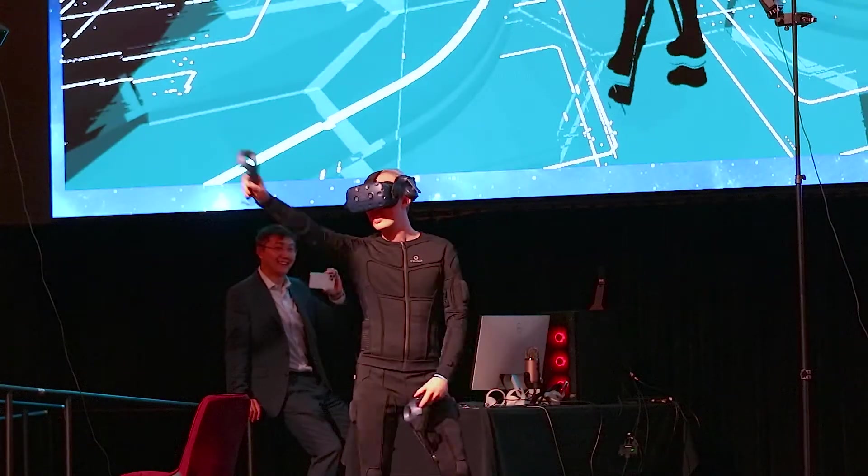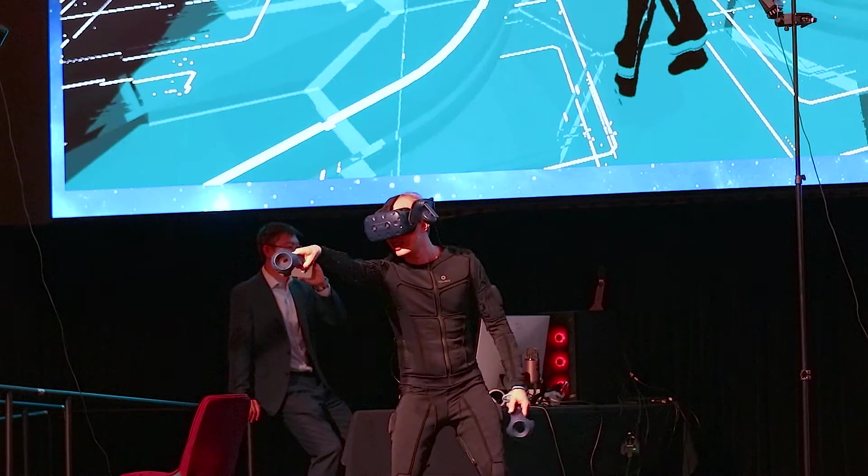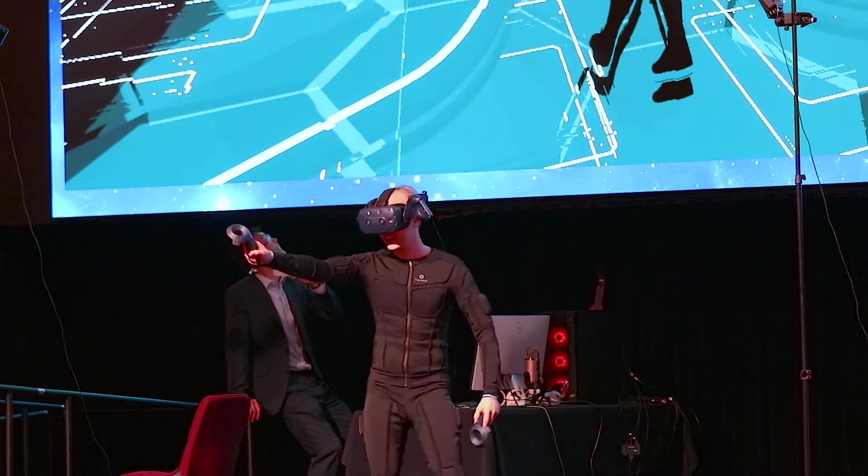Up on stage we were just showcasing TeslaSuit's new game called Flynn's Arcade, where it's sort of a disc-throwing, electronic-themed game — like dodgeball but a futuristic version. That went well, which was great.